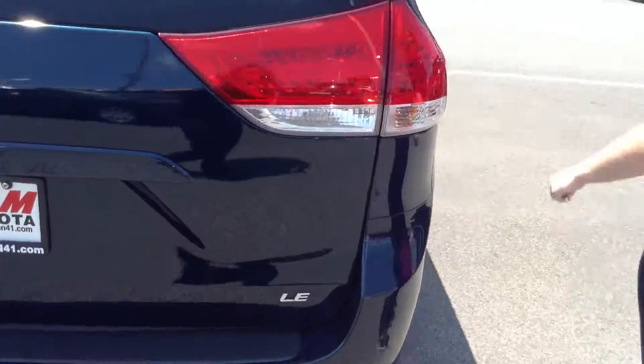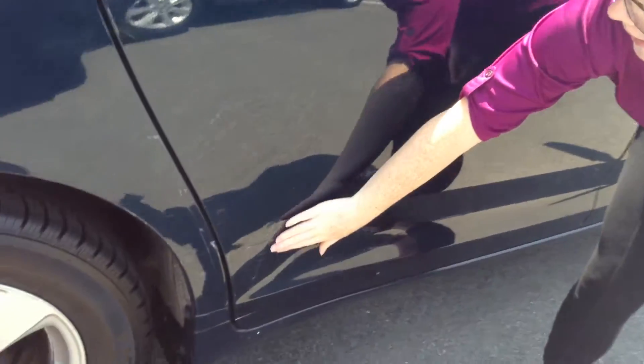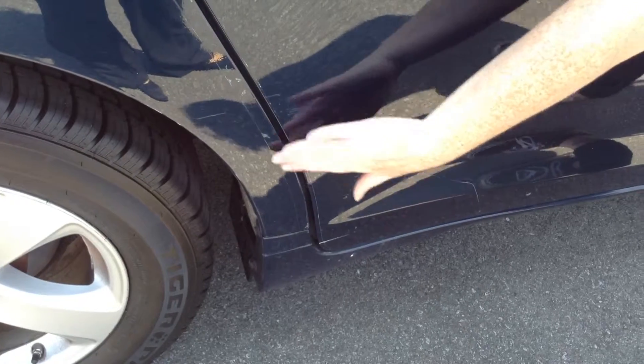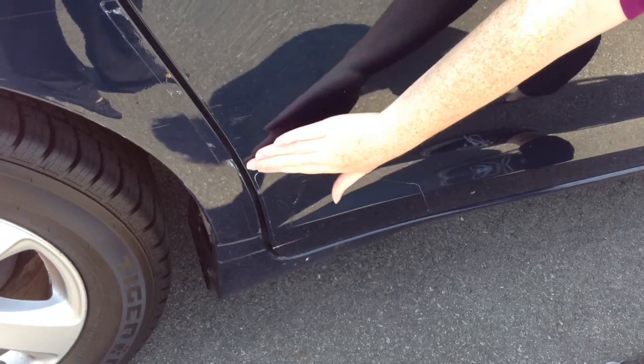This is the LE version of the Sienna. There are some scuffs over here on the guard — they put a little plastic covering over it — so there is a scuff on the guard, but I don't think it goes deep enough to get onto the actual vehicle itself. I'll show you more as we go along.